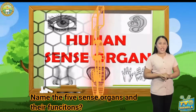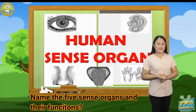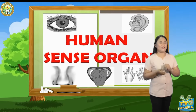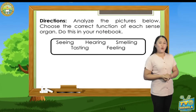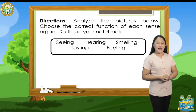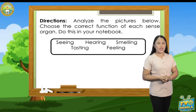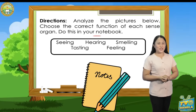Now, name the five sense organs and their functions. Good job, kids! Now, let's answer 'What's New' on page seven. Analyze the pictures. Choose the correct function of each sense organ. Do this in your notebook. I will give you time to answer.